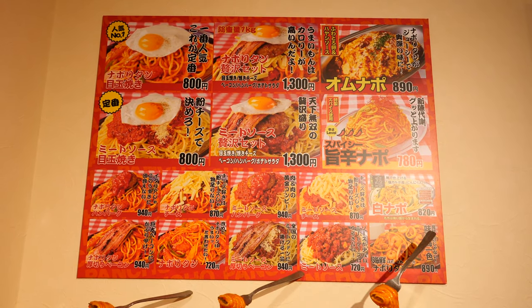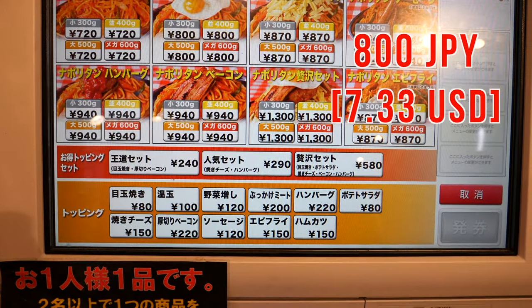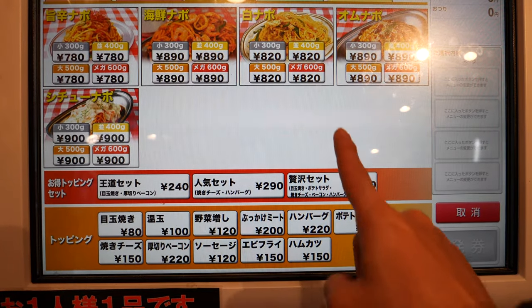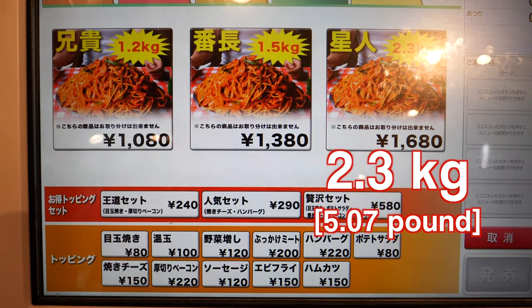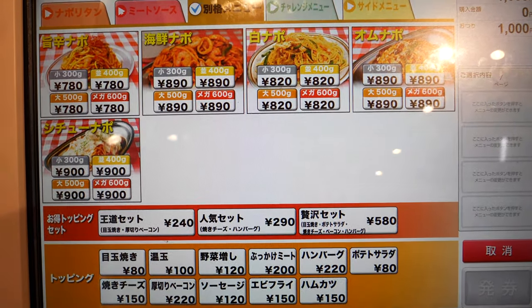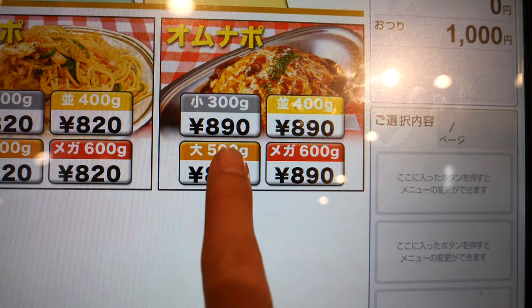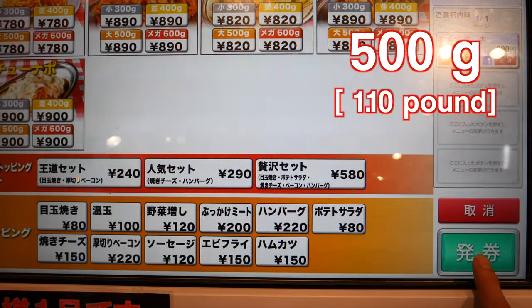So those are the menus they have. Many food items start from 800 Japanese yen — it seems a bit expensive compared to other restaurants I've introduced, but the usual price in Japan for spaghetti is around that. This restaurant has a special menu for food fighters — the biggest one is 2.3 kg pasta, which I don't think I can finish. Today I want to try the Omelette Neapolitan pasta. Even if you eat 300g or 600g it's the same price, but I don't think I can finish 600g, so I decided to go with 500g.